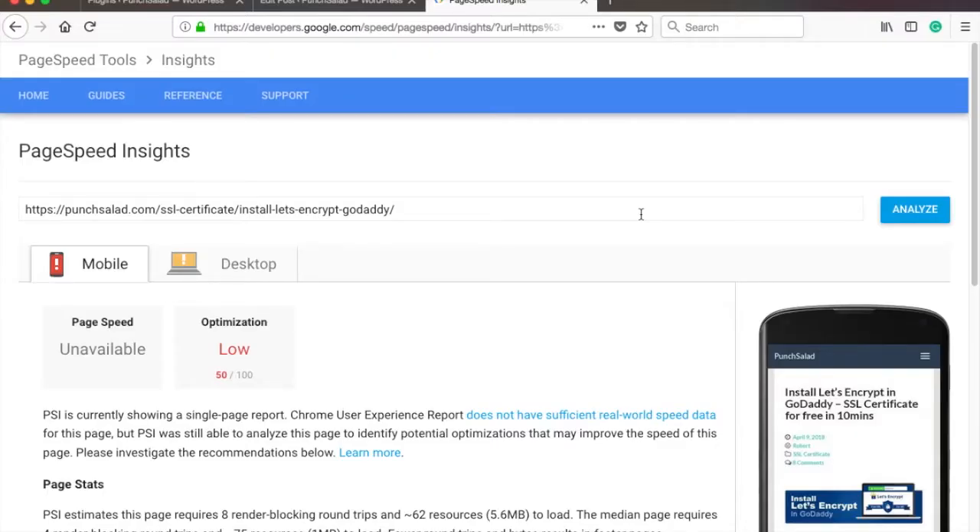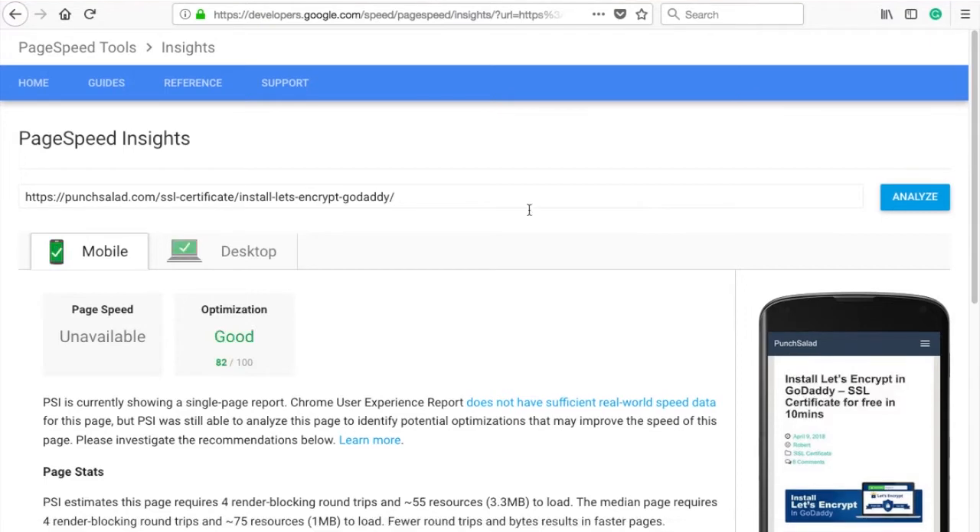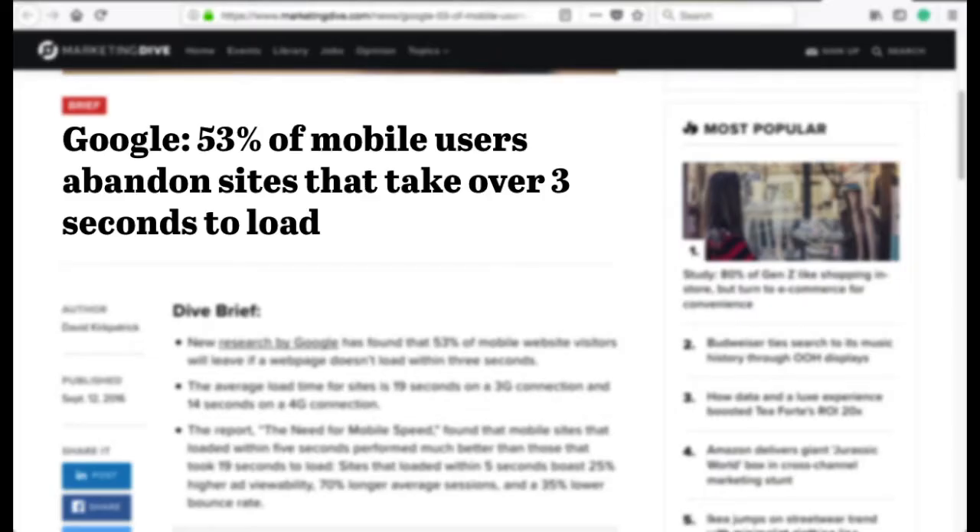In this video, I'll show you how to improve your page speed score from this to this. According to Google, if your site loads longer than 3 seconds on mobile, 53% of users will abandon the site. So make sure your website loads fast.